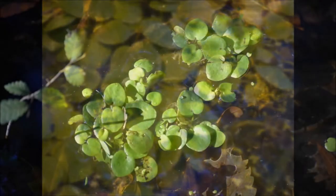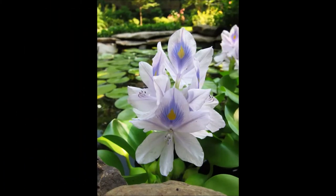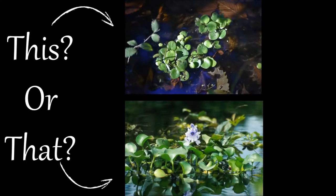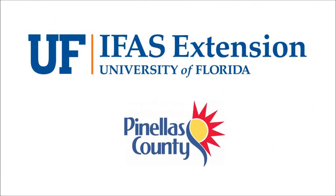So the next time you think you see frog's bit, take a closer look, as it may be the invasive species water hyacinth. Thank you for joining us, and stay tuned for more episodes from our This or That series from your UF-IFAS Extension Pinellas County office.